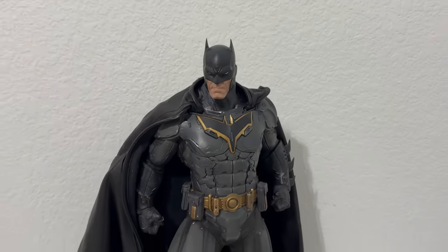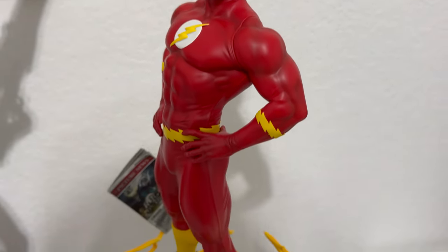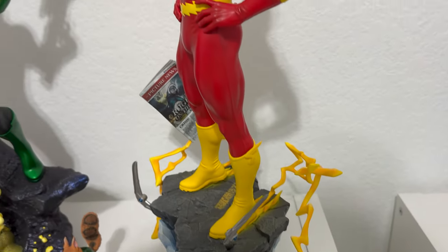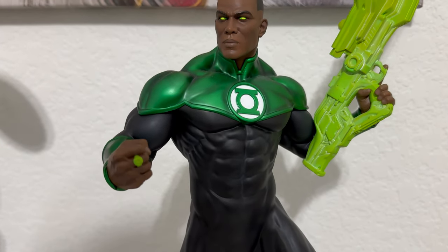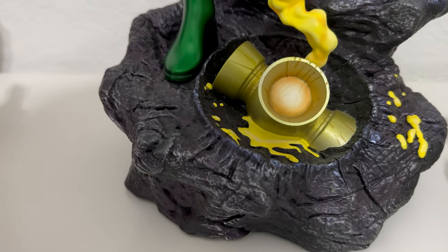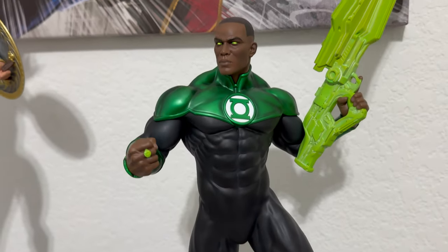Moving on, we have the Flash 1/6 scale maquette from Tweeterhead — this is the exclusive version with the bright color red. Awesome statue. Next to that we have the John Stewart Green Lantern 1/6 scale maquette from Tweeterhead. This also is the exclusive version, but I choose to display it with the collector's edition portrait. That lantern was definitely one of the selling points for this statue, and you get the proximity piece as well.